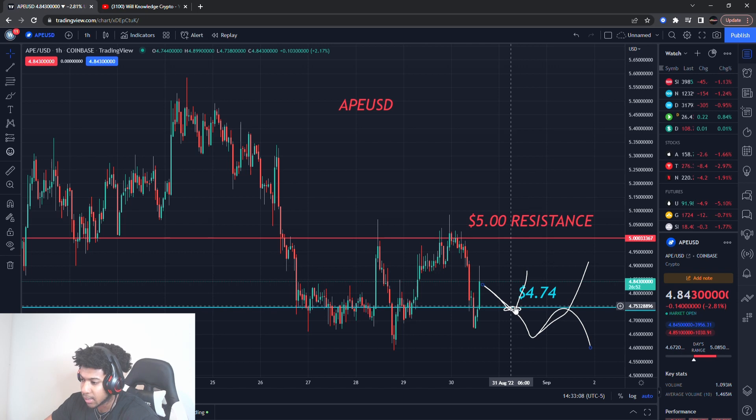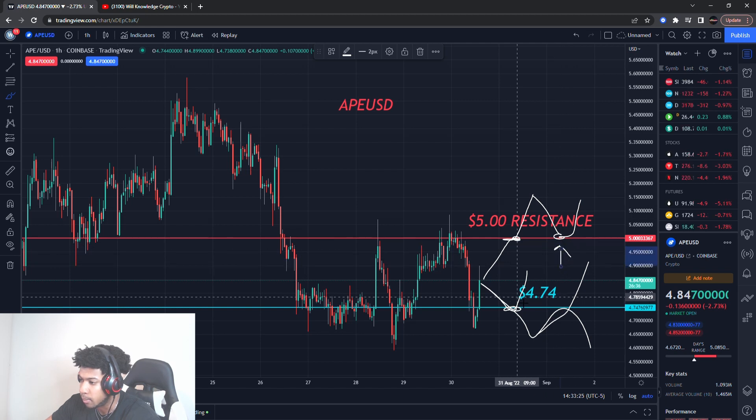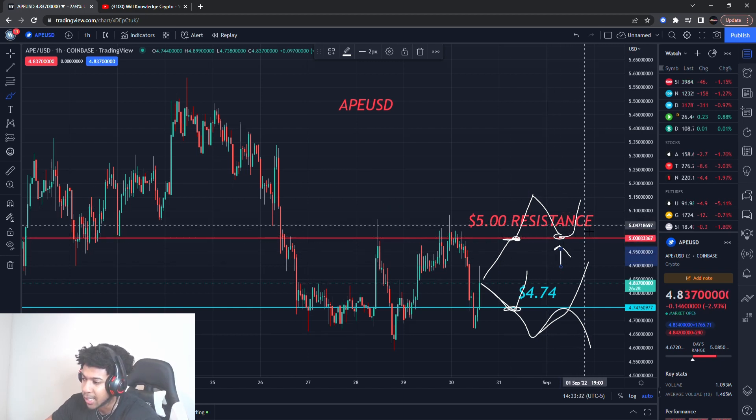If that five-dollar level breaks, that's very bad for ApeCoin. If it holds, that's still good, but then we'll need to start breaking out of the resistance level — we need breakage above there, and we need it to even act as support to go higher. That would be a very bullish sign if this resistance acts as support — a classic resistance turns to support — that'll be very bullish and I might even play that.